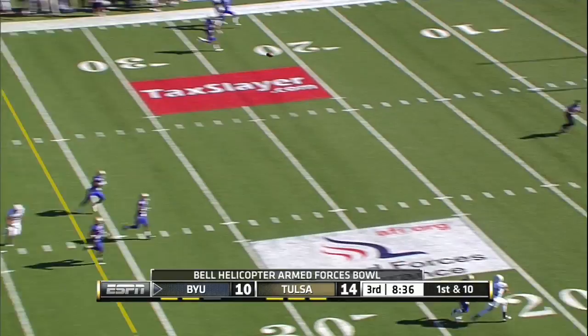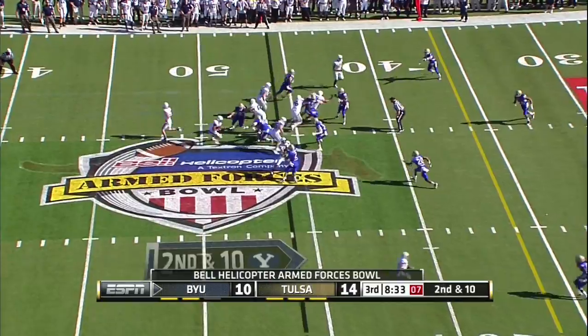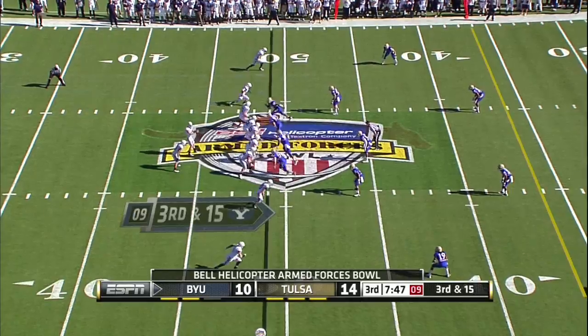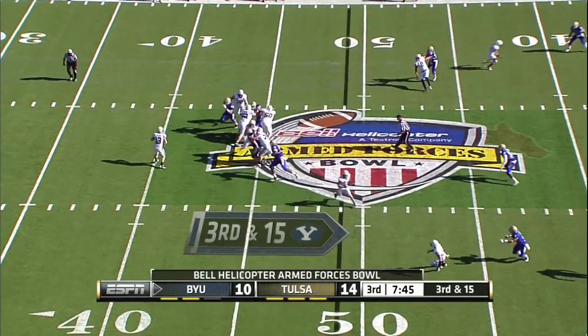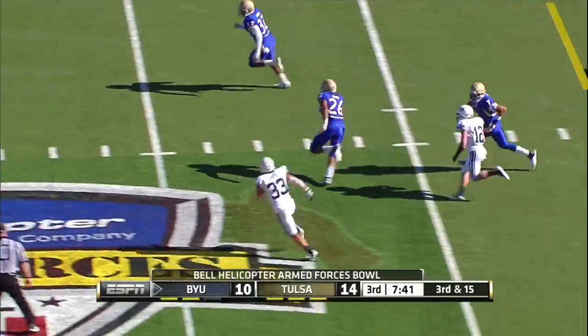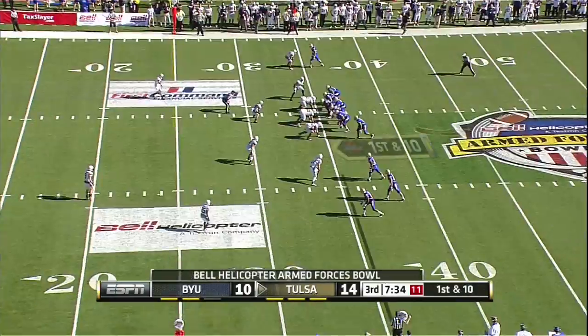Nelson as a man, just overthrows him — the ball's overthrown. Loose football! Nelson hammers as he throws — picked up. Dexter McCoyle with his second pick this afternoon.